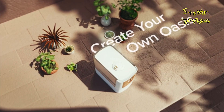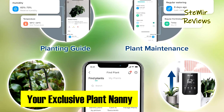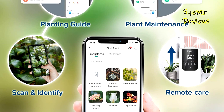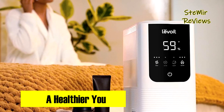In conclusion, the Levoit humidifier stands out with its dual mist system, smart controls, and user-friendly design, providing optimal comfort. Share your thoughts on this remarkable product in the comments, hit the like button if you found the review helpful, and subscribe for more insightful content on our channel.